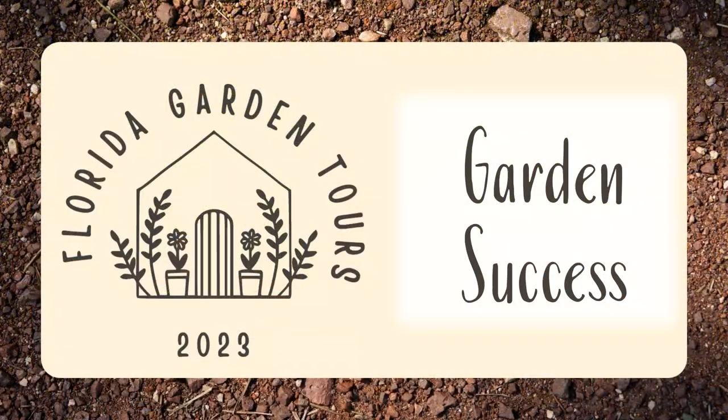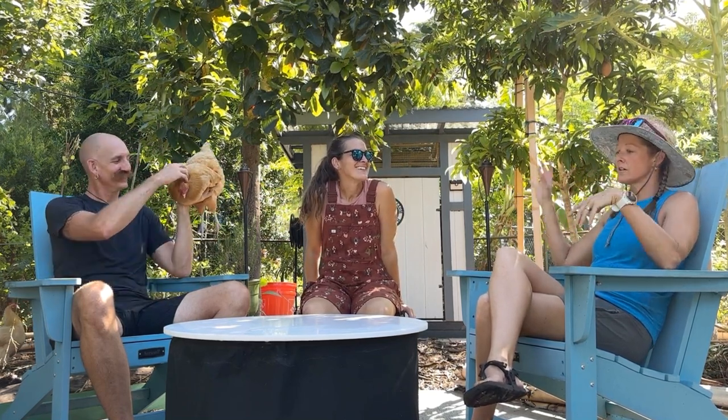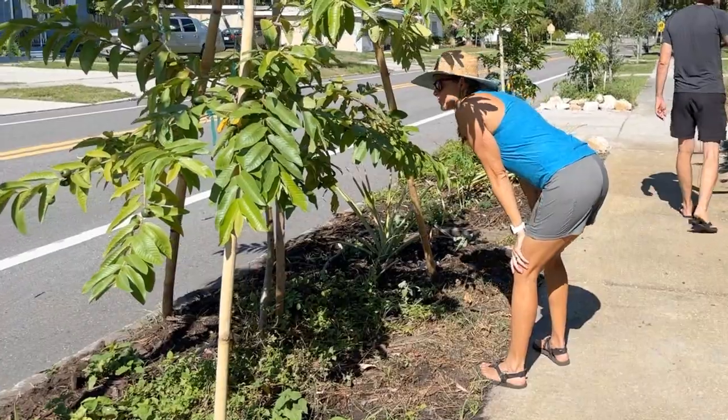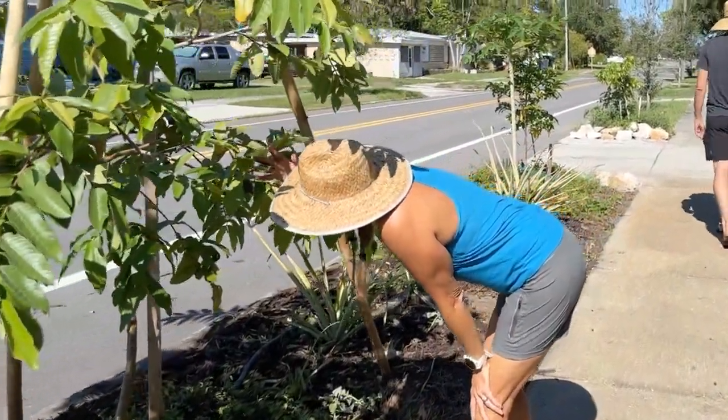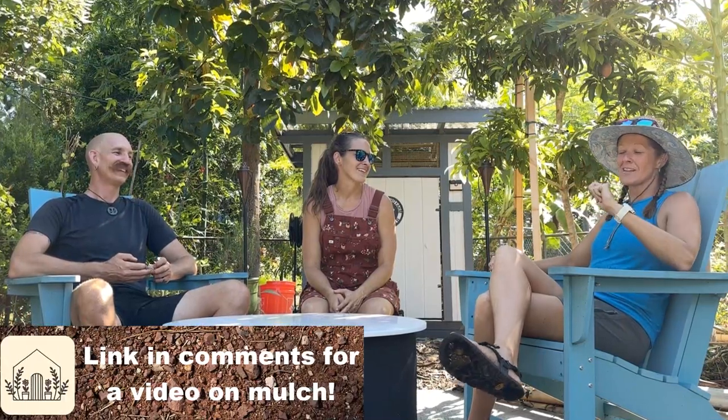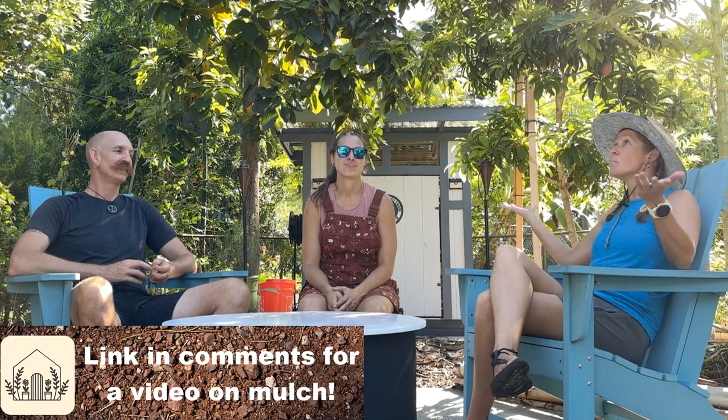When asked what they did right from the beginning, the answer was: mulch. They volunteered at the 15th Street Farm, talked to people into permaculture, read books, and learned about laying mulch. The city of St. Pete offers free mulch drops, and they've had over a hundred cubic yards dropped here. The very first thing they did was lay mulch across the entire backyard and front yard — that sweat equity set the foundation.